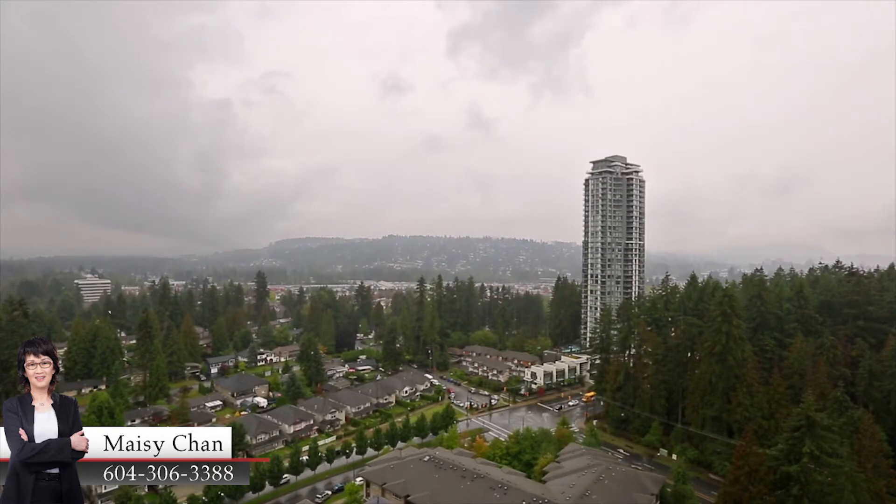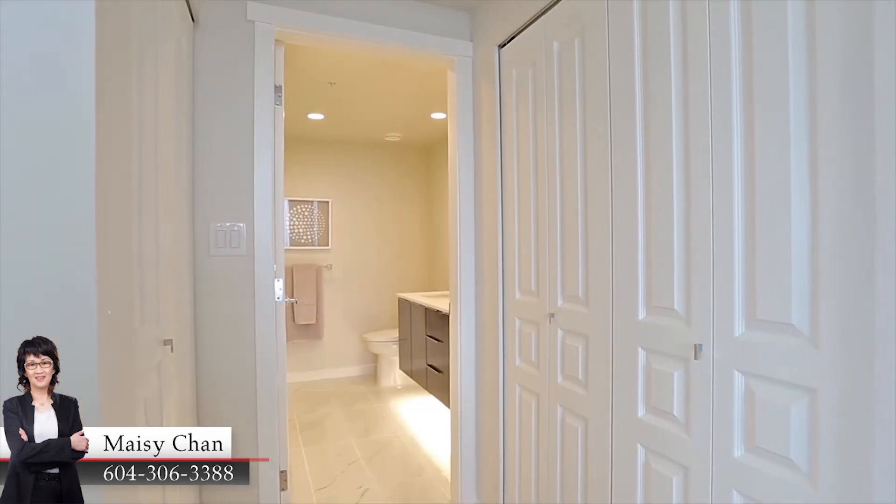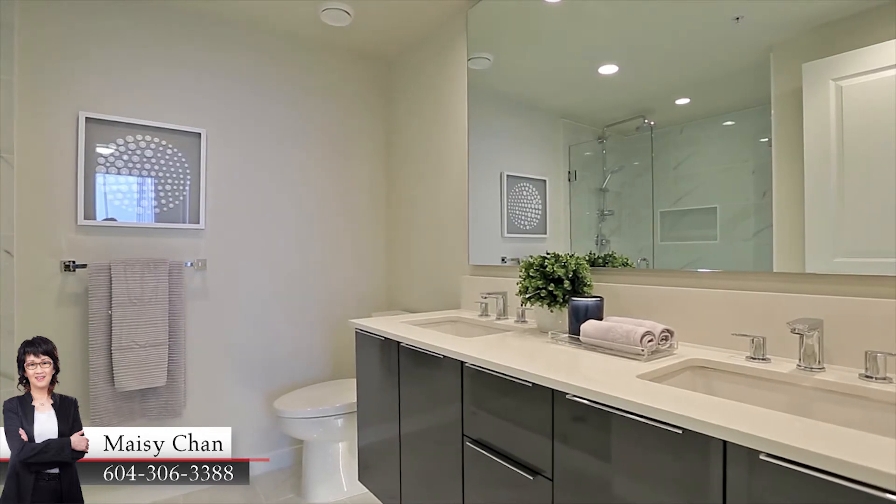Back inside, your master bedroom is off of the living room, and has a walk-through closet for easy storage, and a private en-suite bathroom with a floating double vanity, and glass shower with rainfall shower head.